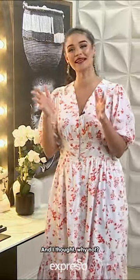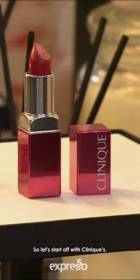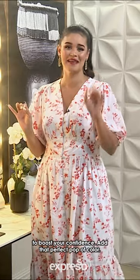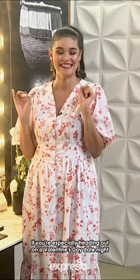I'm getting ready today and I thought, why not let me introduce you to some of my favorite products that I've been using. So let's start off with Clinique's Even Better Pop Lipstick. This shade is called Roses Are Red and it really is the easiest way to boost your confidence and add that perfect pop of color, especially if you're heading out on a Valentine's Day date night.